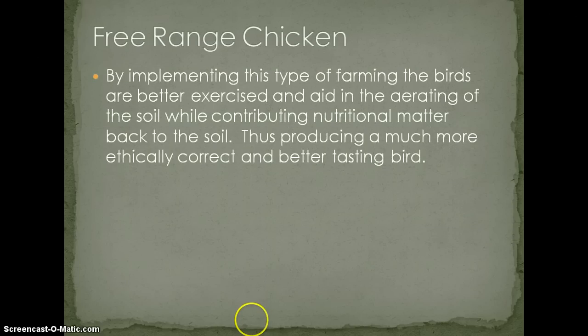They're going to get more exercise, and it aids in the aeration of the soil because chickens scratch the ground. They're also pooping, and chicken poop is very high in nitrogen, which is very good for soil. In some farming situations, they put chickens onto pasture, move them around to stimulate the production of grass, then move beef in to eat the grass that has been naturally fertilized by the chickens — creating an incredible symbiotic relationship.